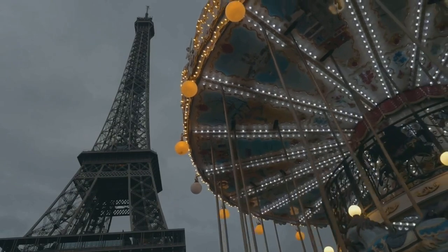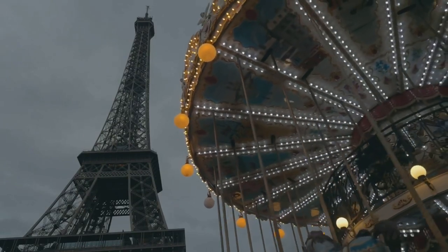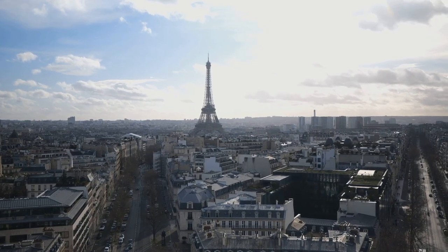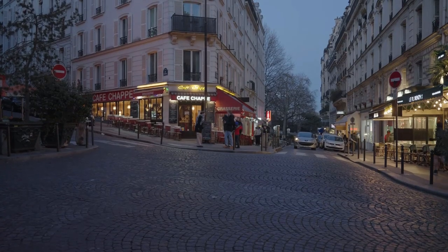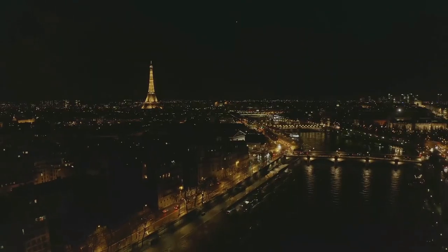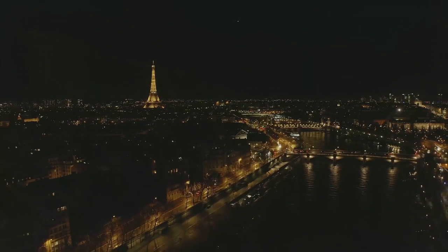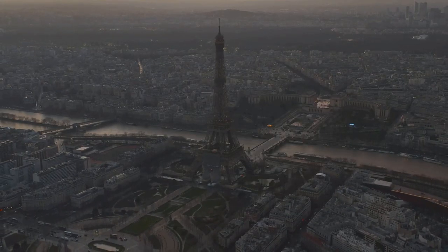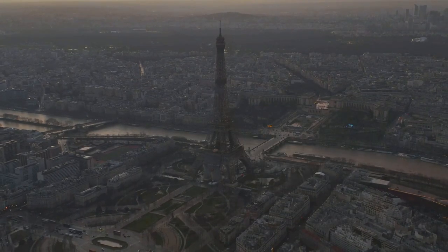Hello beautiful travellers. Welcome back to What To Do In The City, your ultimate travel companion for discovering the gems of the globe. Today, we're embarking on an enchanting journey to the heart of France, the one and only Paris. Ready to uncover the allure, history and secrets of this iconic city? Buckle up, because we're about to explore the magic that makes Paris a dream destination for travellers worldwide. Let's get started.